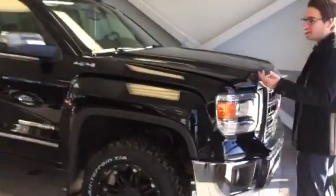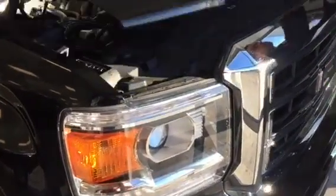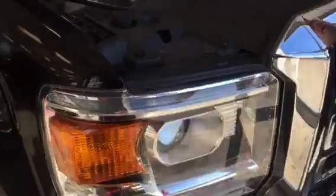Before I open up this hood, I just wanted to point something out. The previous owner — this is the first sign of pride of ownership — they put 3M right? So you've got about 18 inches of 3M done on the hood right there. Really shows that the last owner wanted to protect the paint, which is nice.